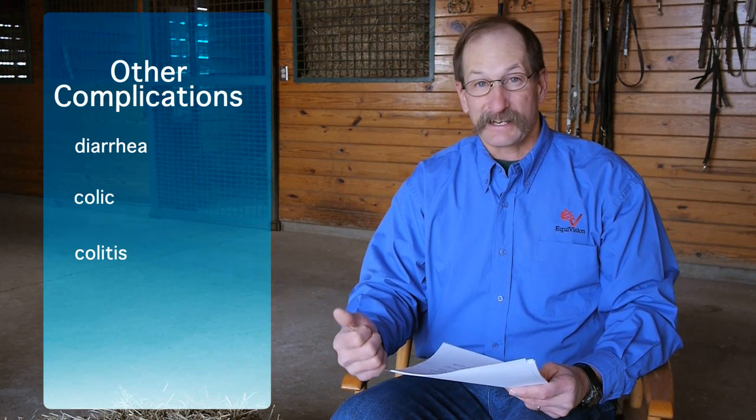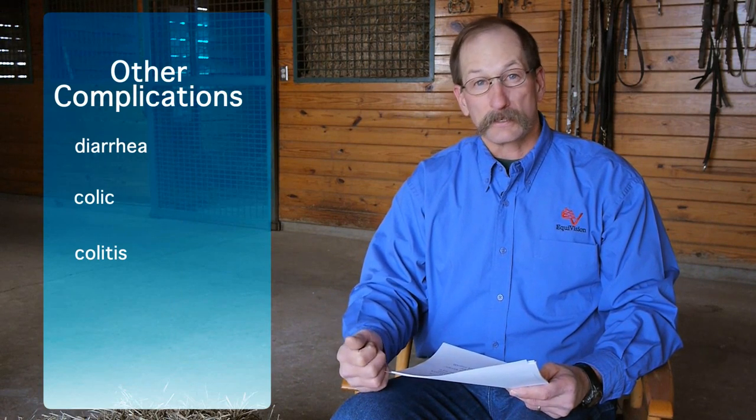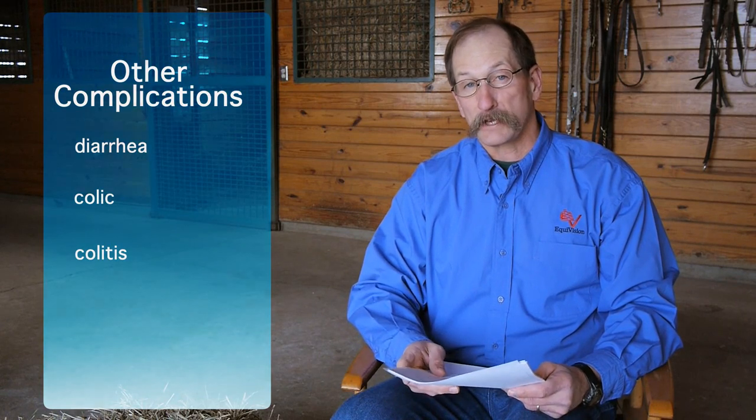We here at Equivision often get asked to examine a horse because the owner or the trainer has noticed an attitude change, and many times that attitude change has been a direct result of changes that have taken place in that horse's large intestine. In more serious cases, when fermentation or the health of the hindgut goes down, this can result in problems such as diarrhea, colic, or even colitis, which can actually be a fatal situation. So the health of the large intestine or the hindgut is extremely important for the horse.